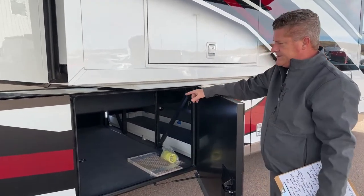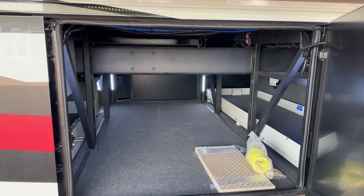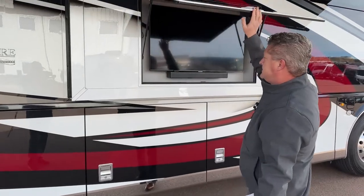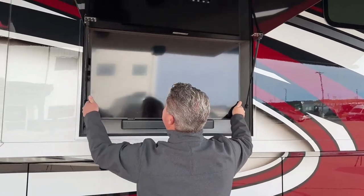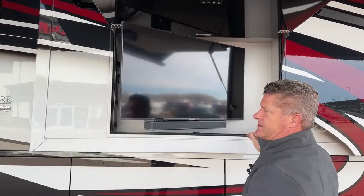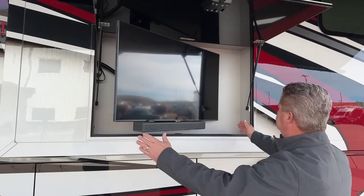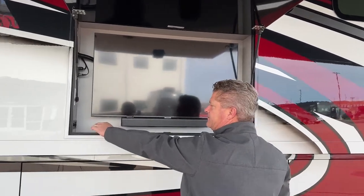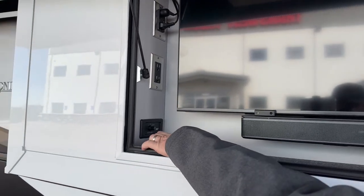The compartments are lighted and heated on the inside. This is your outside television — you can actually bring it out and angle it any which way you want with the Bose soundbar. You have power points alongside here and your Bose controls.